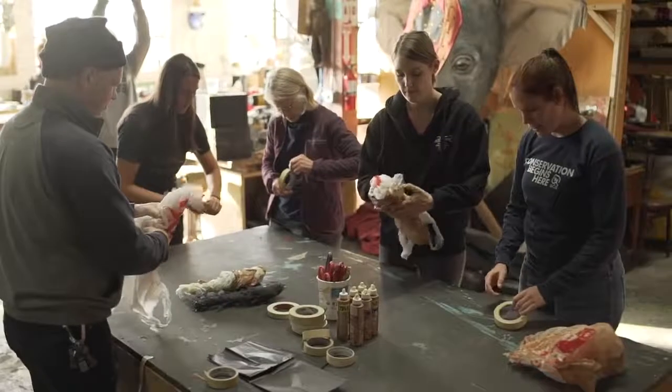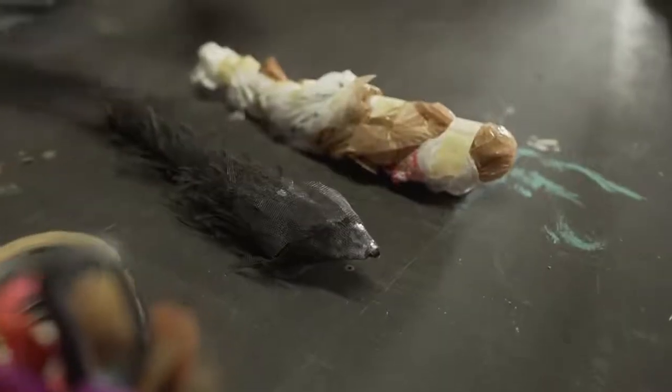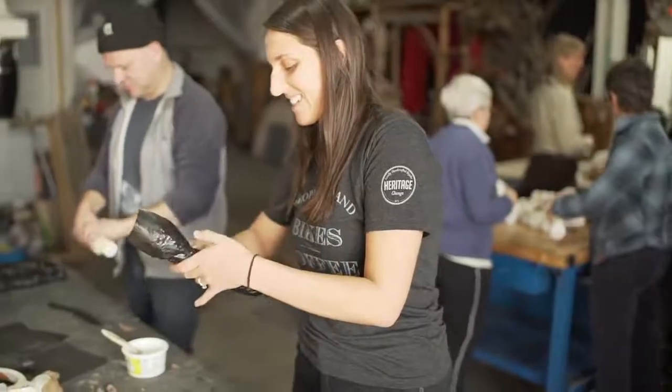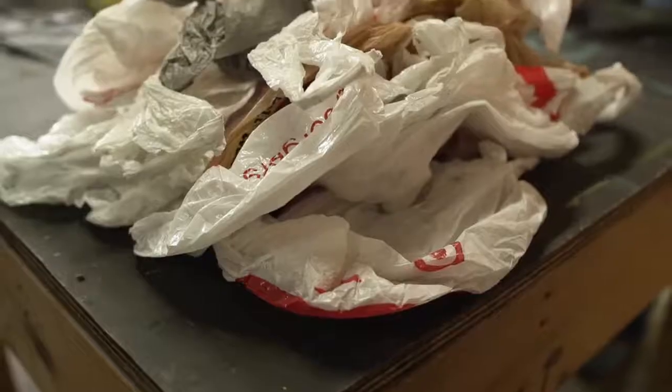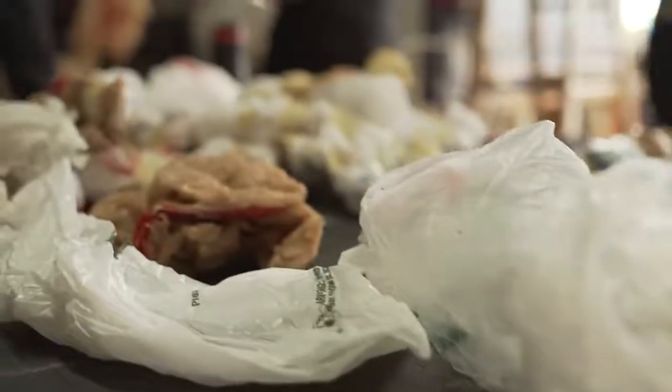Any opportunities to involve the community in the making of the work is really exciting for me. I've always been interested in the conservation aspect of my materials ecology and interested in culling as much material from the waste stream as possible.